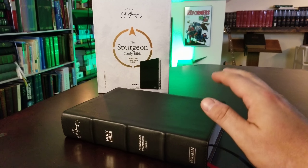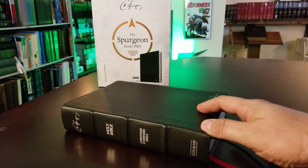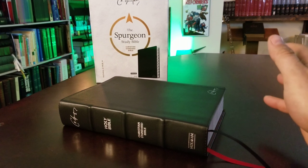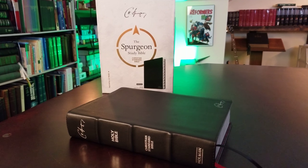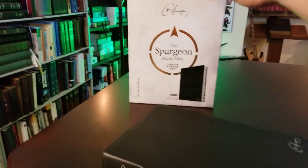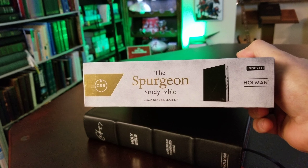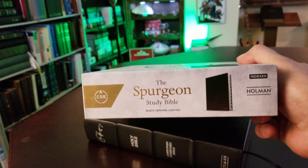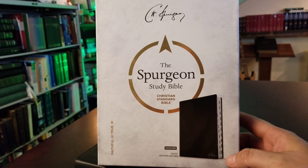Congratulations to everybody who got one — this is going to be my review of this edition. I'm really thankful to have it and I'm going to give away the others, so really excited to do that at an affordable price. It comes in a two-piece box, not a clamshell, and you can see it's an indexed edition in black genuine leather.